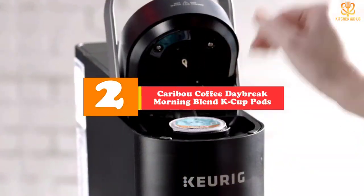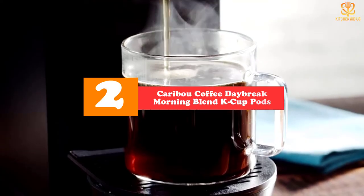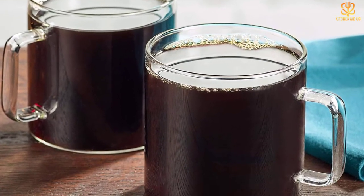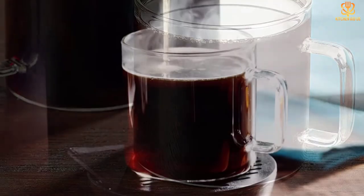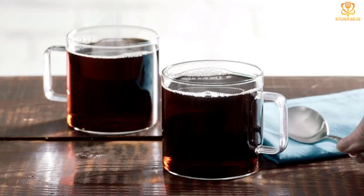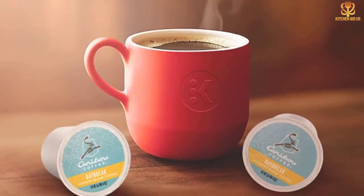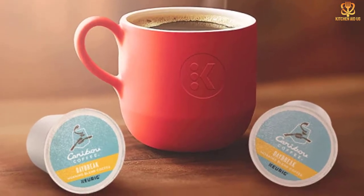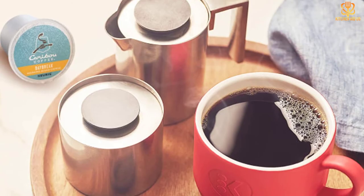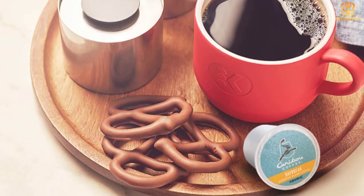At number 2, we have the Caribou Coffee Daybreak Morning Blend K-Cup Pods. Thanks to its smooth and gentle flavor, light roast coffee is a wonderful way to get your day started. That's why Caribou Coffee's Daybreak Morning Blend is so aptly named. It's bright, fruity, and has subtle undertones of sweet caramel to wake you up right. Those who drink darker coffee may worry that light roasts don't offer enough flavor, but that's not the case here. With beans sourced from the Americas and East Africa, the Daybreak Morning Blend packs a hearty punch into each sip. You can find boxes that contain anywhere from 12 to 96 K-Cups. Caribou is a Minnesota-born brand with brick-and-mortar locations all across the country, and also sells its Daybreak Morning Blend in whole bean and ground coffee varieties.